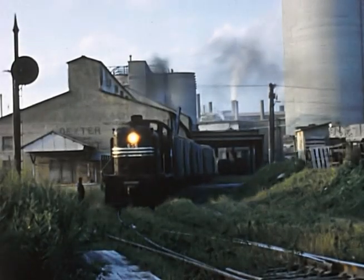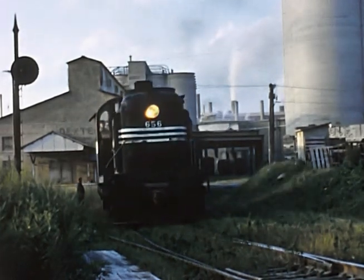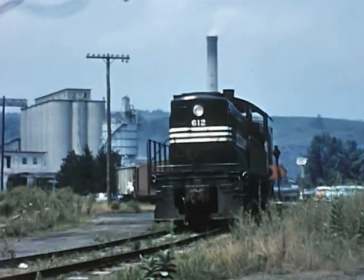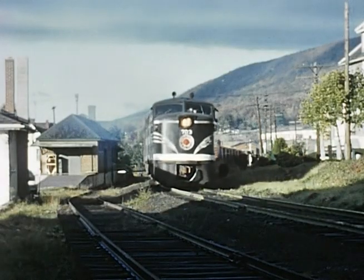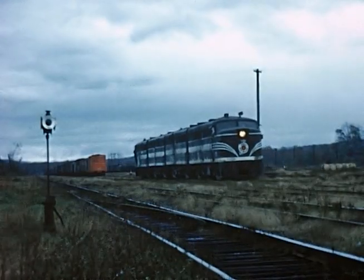In Volume 2, we'll continue our look at the Lehigh & New England Railroad with operations in the cement belt from Bath to Martins Creek, and mainline operations from Penn Argyle to Maybrook, New York.